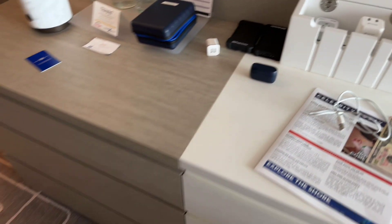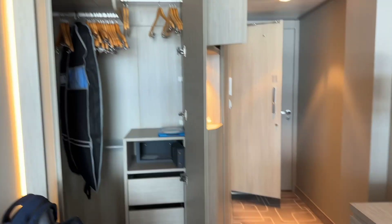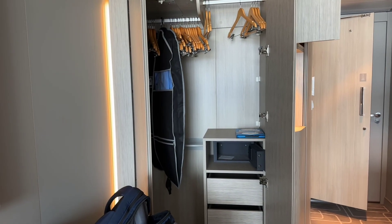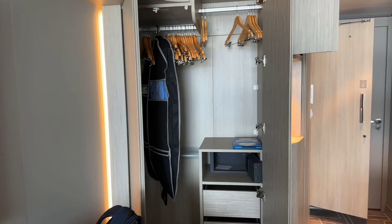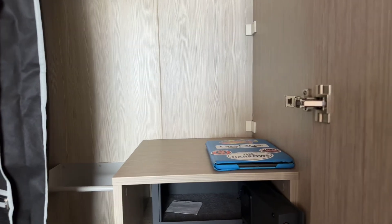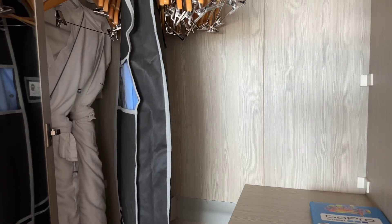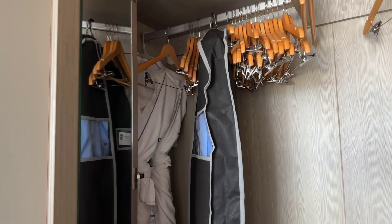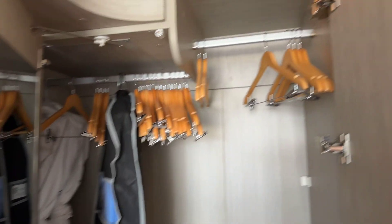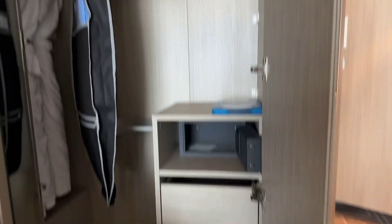Looking back towards the armoire or closet, there's a small safe — couldn't get the iPad in there, but enough for your valuables. Two nice Celebrity bathrobes inside, lots of hanger space, and another set of drawers.